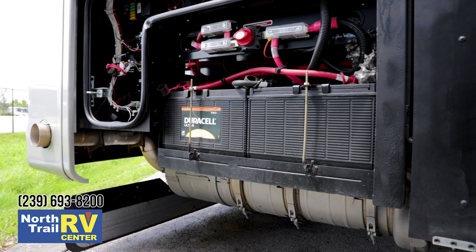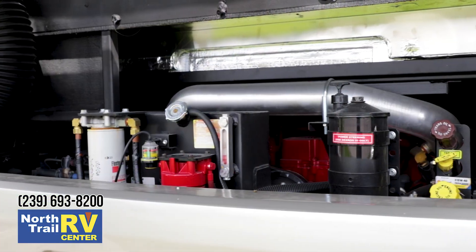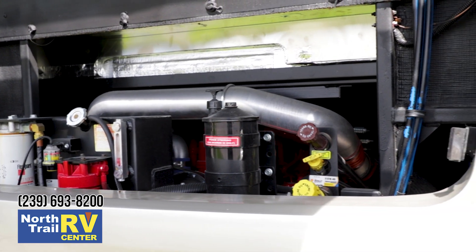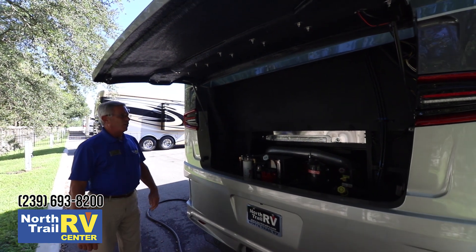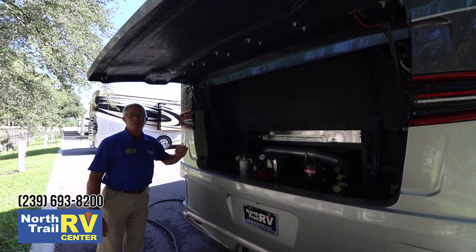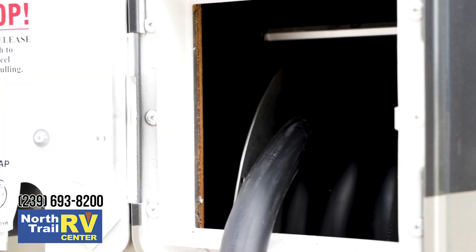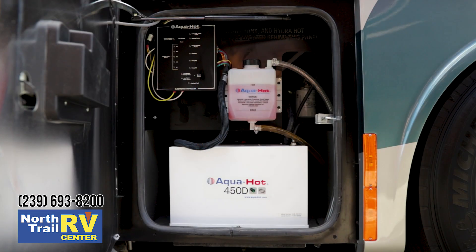From a technician's perspective this is one of the easiest coaches to work on. This particular coach is powered by a powerful 450 horsepower Cummins engine with a 3000 series transmission, and Tiffin brings all its filters into a readily accessible area. For 2019 they've actually lowered the engine farther away from the house. Electric cord reel is standard on this coach, and walking back, the relocated Aqua-Hot system makes it much easier for a technician to do the annual service.